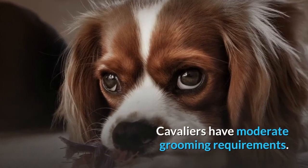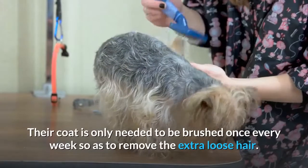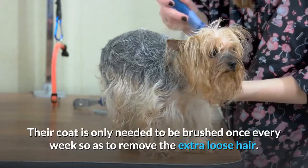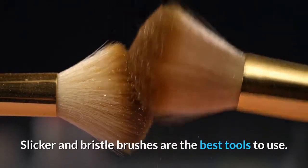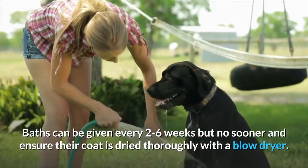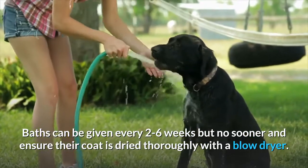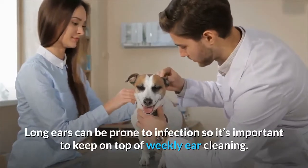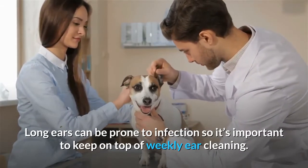Grooming. Cavaliers have moderate grooming requirements. Their coat only needs to be brushed once every week so as to remove extra loose hair. Slicker and bristle brushes are the best tools to use. Baths can be given every 2 to 6 weeks, and ensure their coat is dried thoroughly with a blow dryer. Long ears can be prone to infection, so it's important to keep on top of weekly ear cleaning.